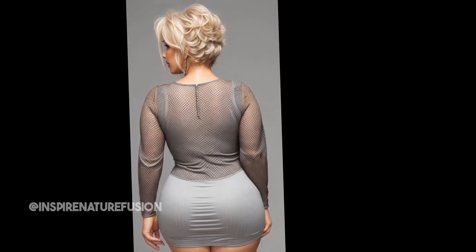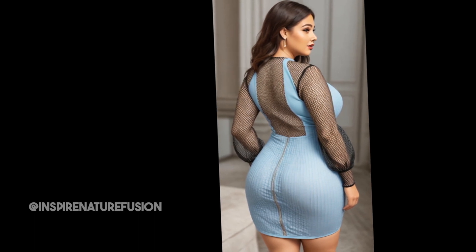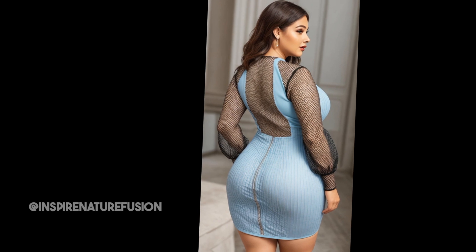I will leave the link down below in the description for reference. Thanks for watching — don't forget to like this video and subscribe to my channel for more fashion finds and style tips.